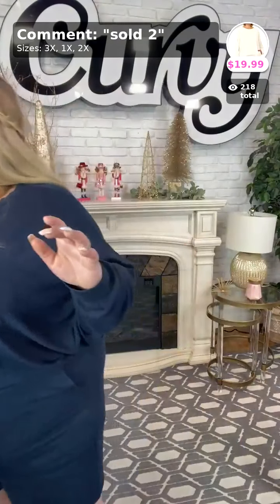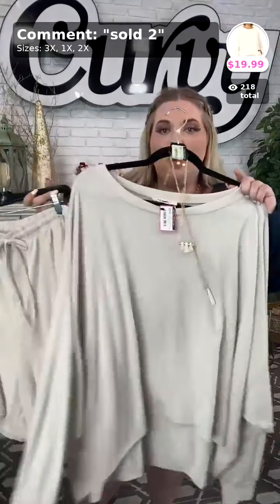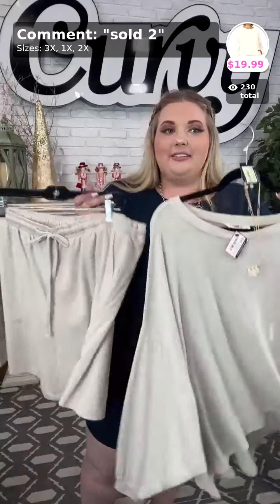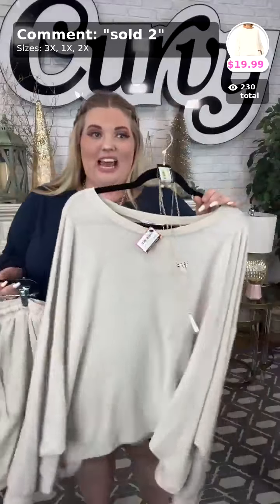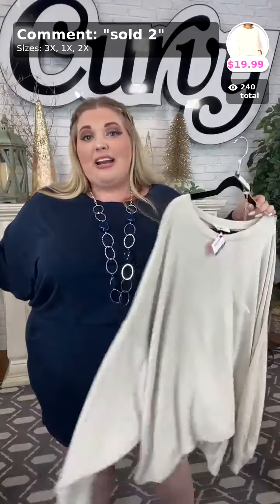Let's talk about sold number two — this is the bone color, or actually the khaki. Let me show you what it looks like on the hanger and off the hanger. This is the khaki pants-and-shorts-and-top set, and it's $19.99. All the colors, guys, are $19.99. I'm wearing a size 3x in these and they fit me comfortably.